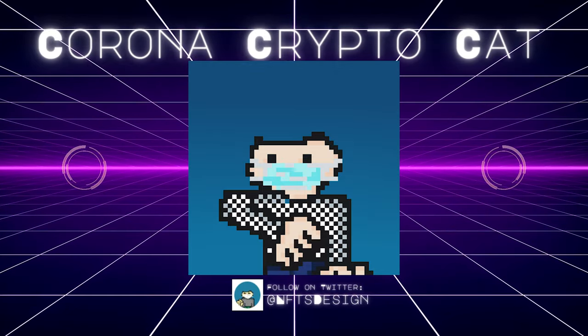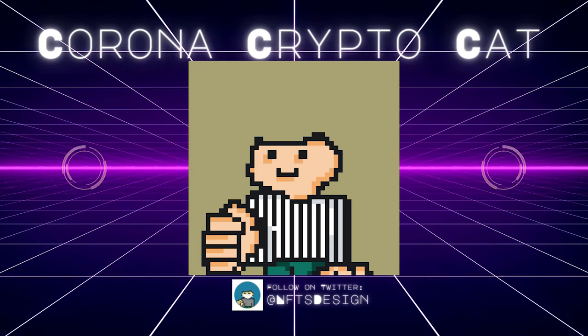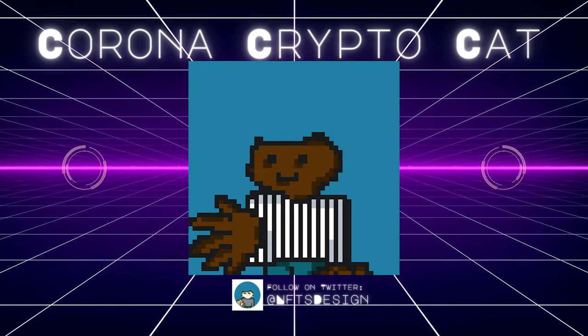Corona Crypto Cat: a cat person with different greeting styles inspired by the corona pandemic. The collection consists of 10,000 randomly generated pixelated art. Love how simple this collection is — keep up the amazing work.